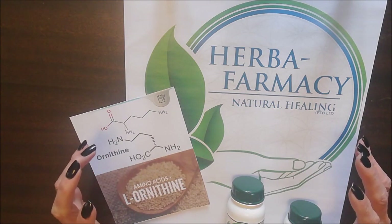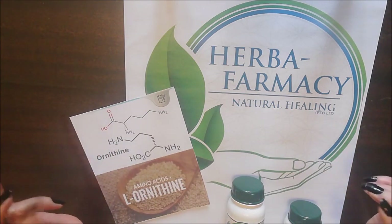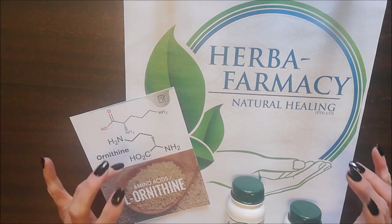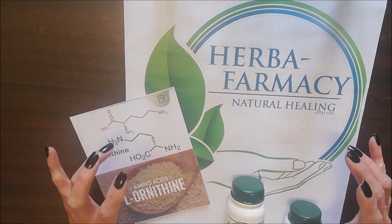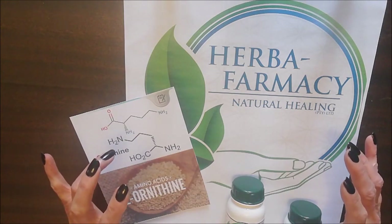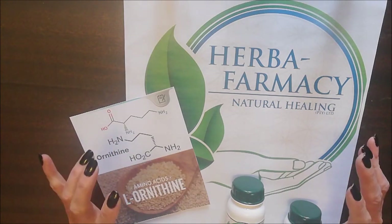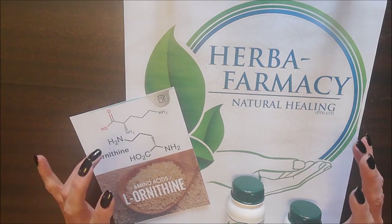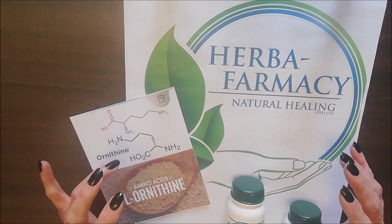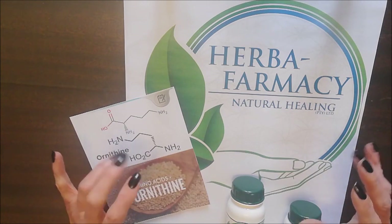Today's product I'm very excited about is L-Ornithine. L-Ornithine is an amino acid, and probably you're not aware of what it does because you'll often find it in a blend in most products. It plays a vital role in producing urea but has many other wonderful qualities, including reducing stress and improving sleep patterns.